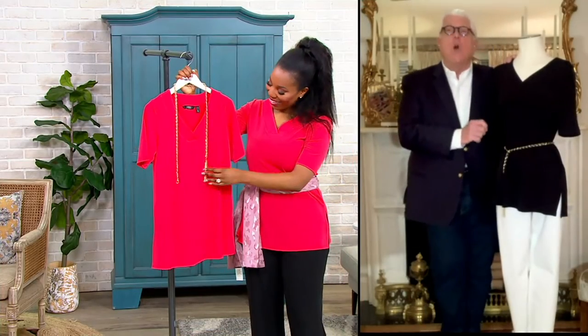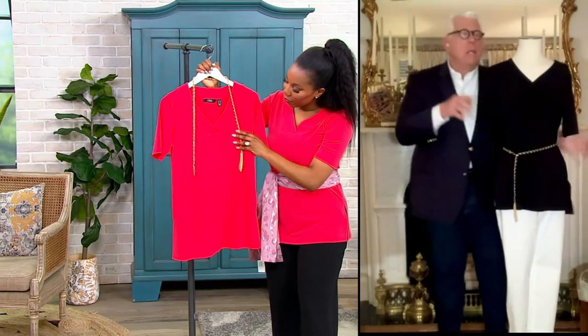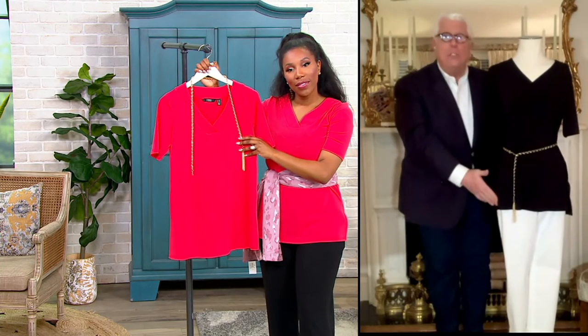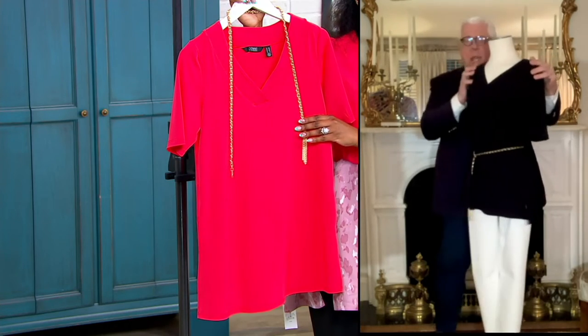This top has been so popular with QVC because this is my idea of that elevated, easygoing, let-me-look-fabulous t-shirt look — but not really a t-shirt. Three-quarter sleeve, covering the upper arm, v-neck where one side goes on top of the other. Beautiful detail. Side split. Comfortable. Lightweight. You put this on in black with a white jean and you are making a fabulous fashion statement.